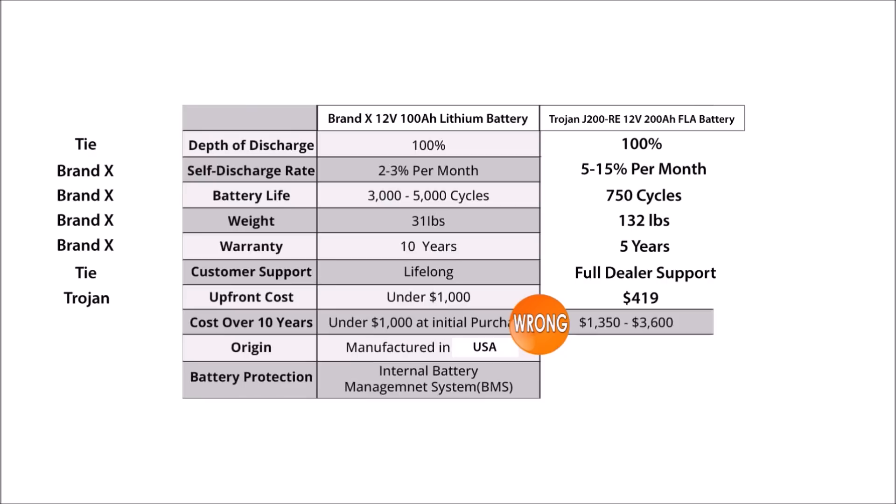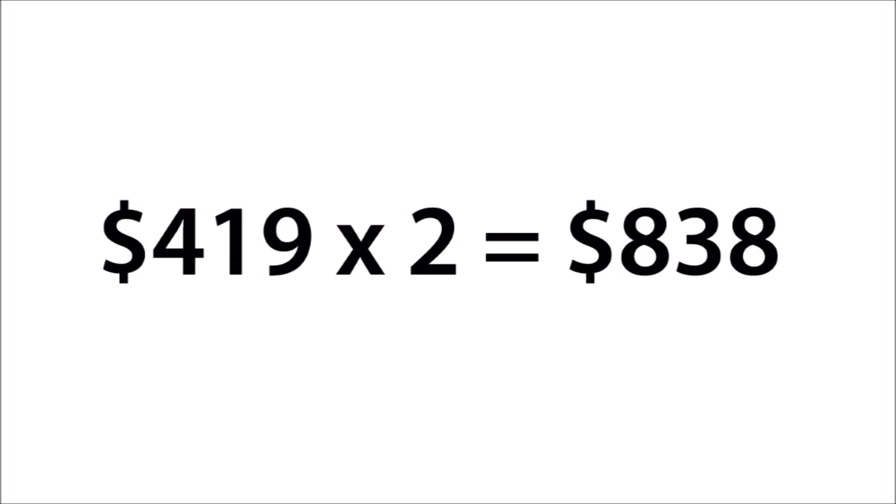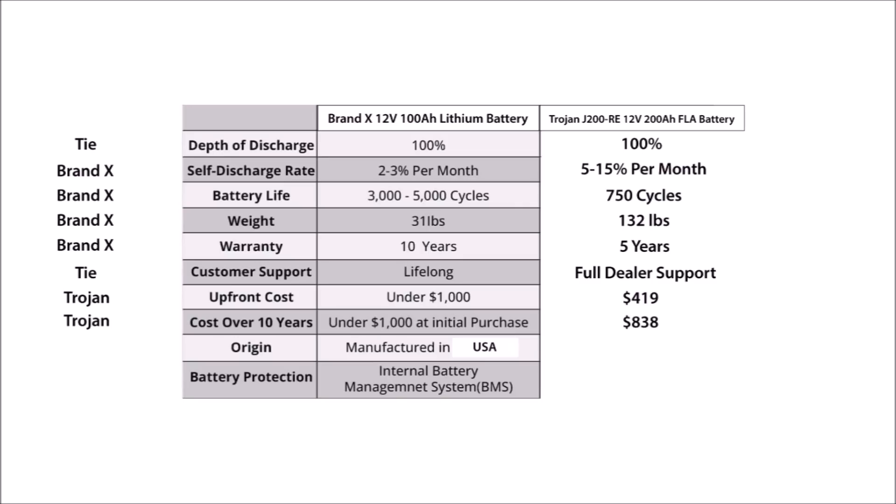On line eight, we have a comparison of costs for 10 years. This is where the warranty period comes in. Brand X meant for this to be a comparison using the warranty period instead of the expected useful life, because the useful life of a lithium battery is well beyond 10 years. But since they chose 10 years, that means we need to replace the Trojan battery once, halfway through, for a total of $838. Heaven only knows where they got $3,600 in their comparison, but that's a huge lie. The 10-year cost of $838 is still below the cost of a single Brand X lithium battery, because Brand X is a premium lithium brand made in the USA. So this line is in favor of lead acid.